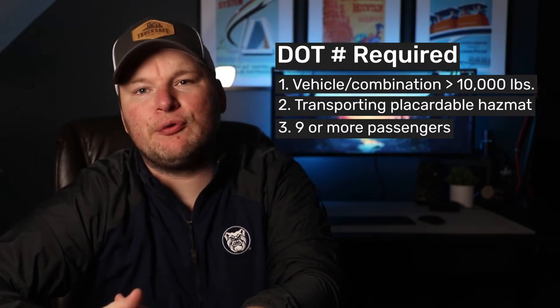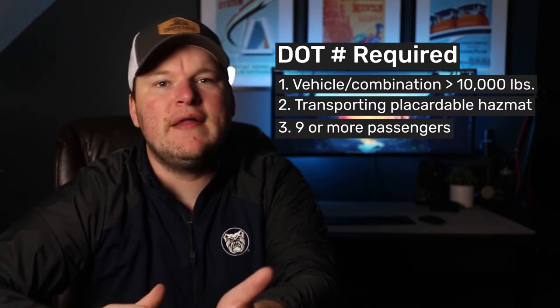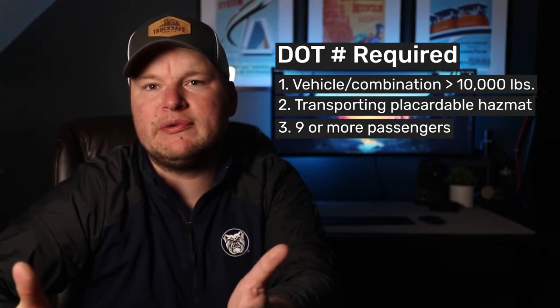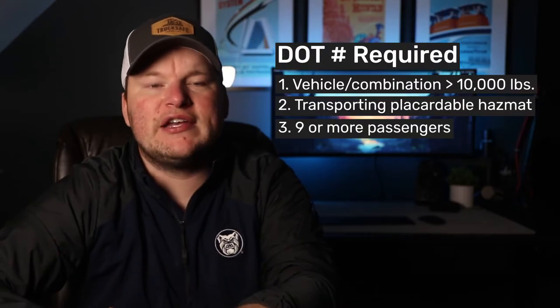When it comes to motor carriers specifically, the general rule is that you need a USDOT number if you operate vehicles or combinations of vehicles — such as a truck and trailer — that weigh more than 10,000 pounds, or those that haul placardable quantities of hazardous materials, or those that are designed to transport nine or more passengers in interstate commerce. This is true both for for-hire motor carriers and private carriers, and it's this latter group — private carriers — that tend not to realize that they too must register with the FMCSA and obtain a USDOT number if they operate those types of vehicles in interstate commerce.